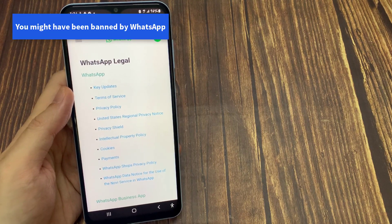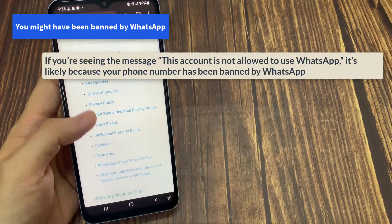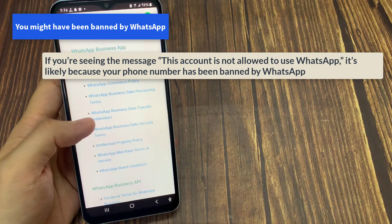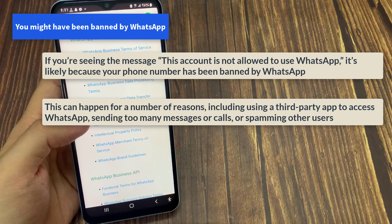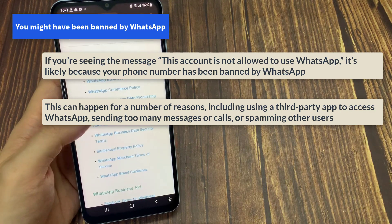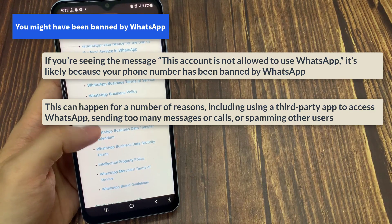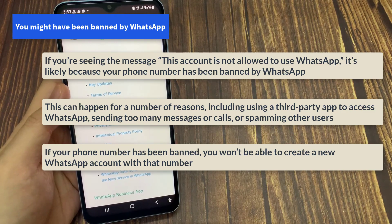If you're seeing the message 'This account is not allowed to use WhatsApp,' it's likely because your phone number has been banned by WhatsApp. This can happen for a number of reasons, including using a third-party app to access WhatsApp, sending too many messages or calls, or spamming other users. If your phone number has been banned, you won't be able to create a new WhatsApp account with that number.